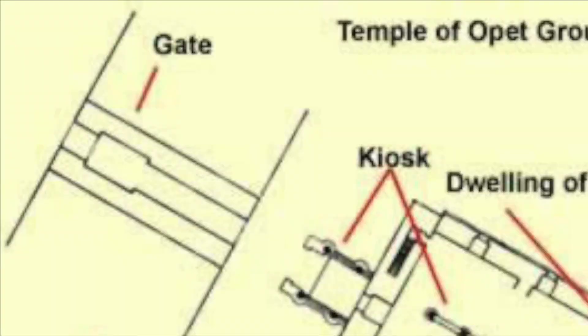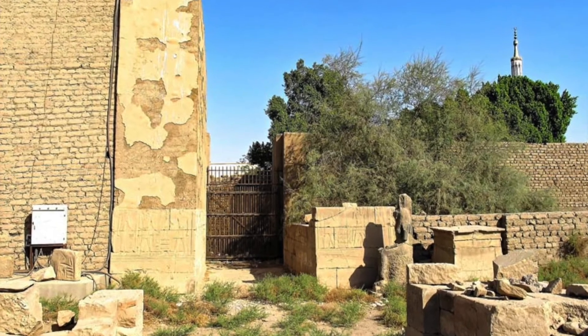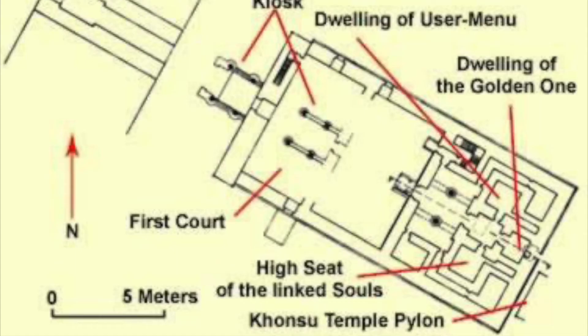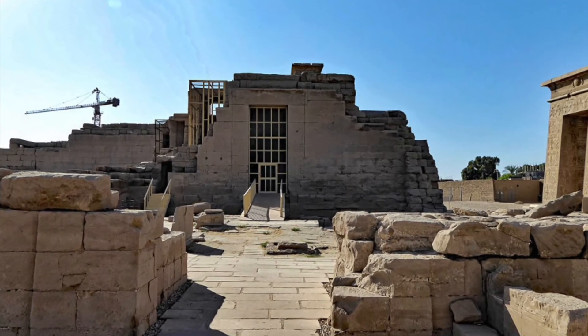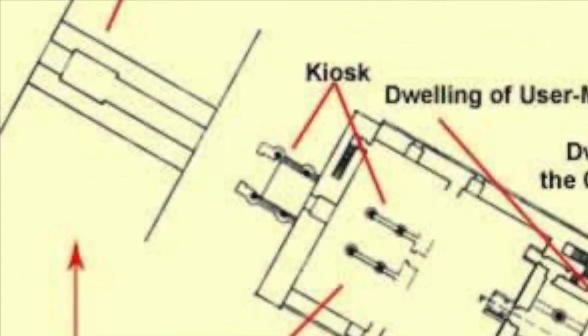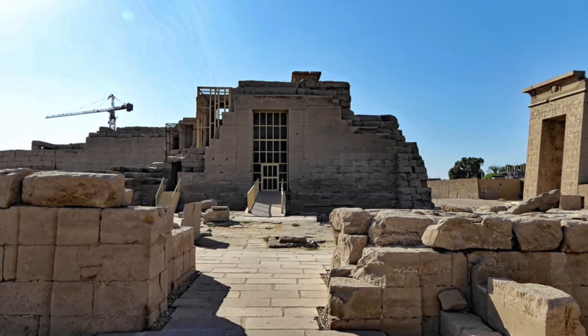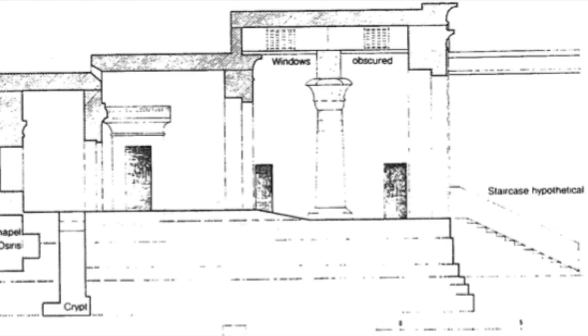The temple is arrived at through another gateway in Karnak's enclosure wall, this time built by Nectanebo I, who also built the enclosure wall itself. Nectanebo I may have begun construction of the current temple, but the earliest surviving parts of it date to the reign of Taharco. The current temple was probably preceded by a New Kingdom temple, though. From the gateway in the enclosure wall, it's entered through a small pylon and some kiosks, and a ramp leads from the court into the inner core of the temple.